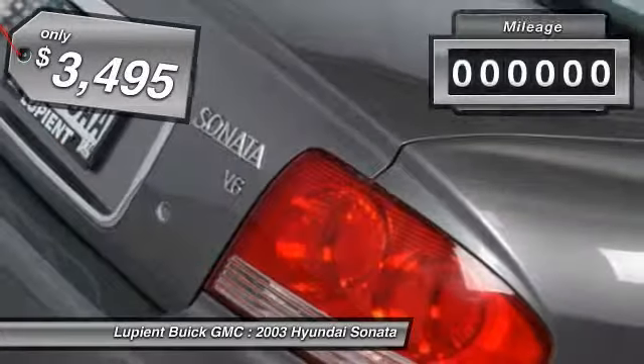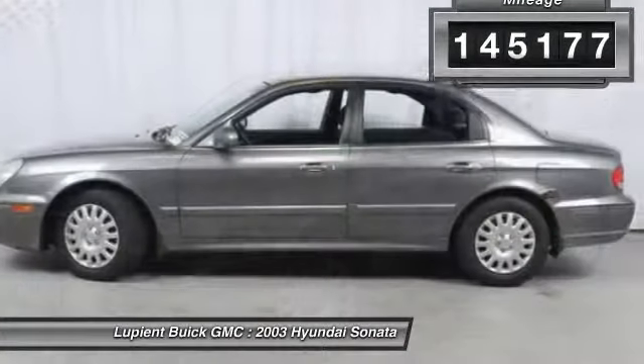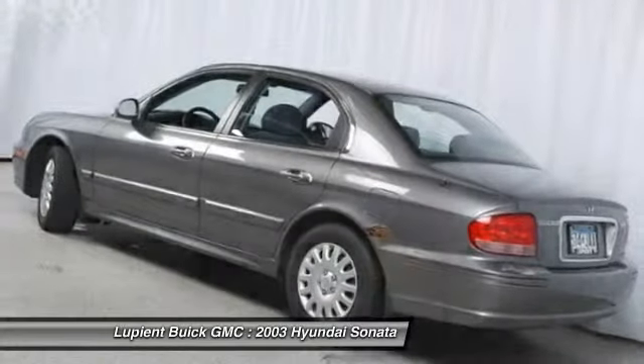This vehicle has less than 150,000 miles. If affordable style and reliability are what you're looking for, this vehicle couldn't be more perfect. Drive it today.